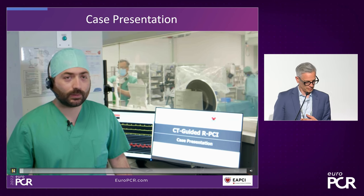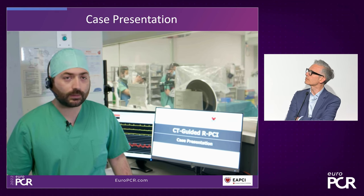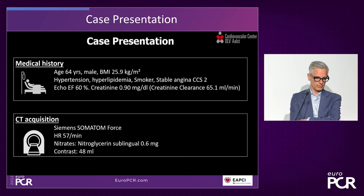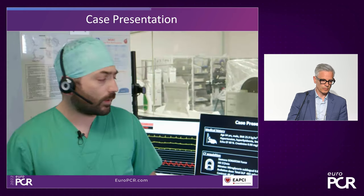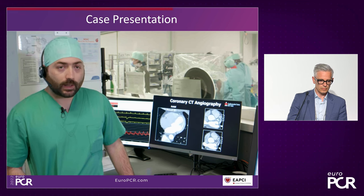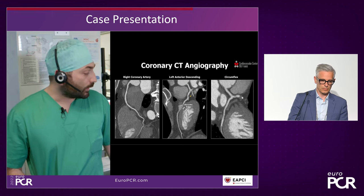Good morning. My name is Konstantinos Bernbeis. I'm an Interventional Cardiology Fellow in Cardiovascular Center Alst, and I would like to present a really interesting case — a robotic CT-guided PCI. It is about a 64-year-old patient who presented to our outpatient clinic with stable angina class 2, with hypertension, dyslipidemia, and he is an active smoker. We decided to perform a CT of the coronaries. The patient underwent a coronary CTA with a Siemens Somatom Force, with a radiation dose of 6.7 mSv. There is a plaque in the proximal LAD — a spotty lesion — and we can also see a myocardial bridge.